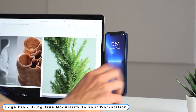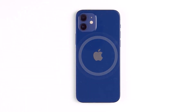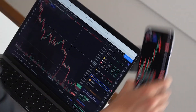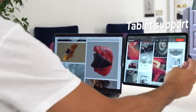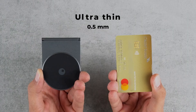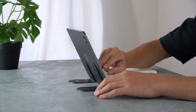Coming to number 5: Edge Pro. Bring true modularity to your workstation — however, it is thinner than four credit cards. Edge Pro is fully compatible with Apple products. The most recent iPhone models, iPhone 12 and higher, may magnetically clamp on Edge Pro Core without necessitating the attachment of additional hardware to the phone. Simply use the included metal ring to make your phone or any other device compatible with Edge Pro. The Edge Pro Core may be utilized with all of your devices due to its magnetic design.